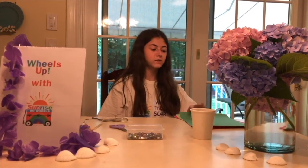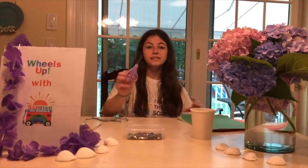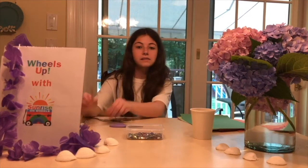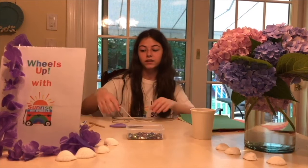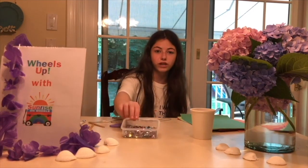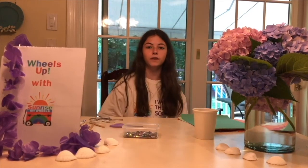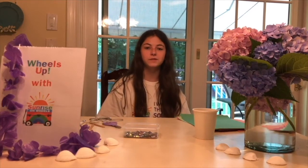For the popsicle craft, you will need some paper, scissors, glue, some popsicle sticks, yarn, and some markers. I'm using gems and pom-poms to decorate, but you don't have to use those — markers will work fine. But if you have those things to decorate, then you can also use those.